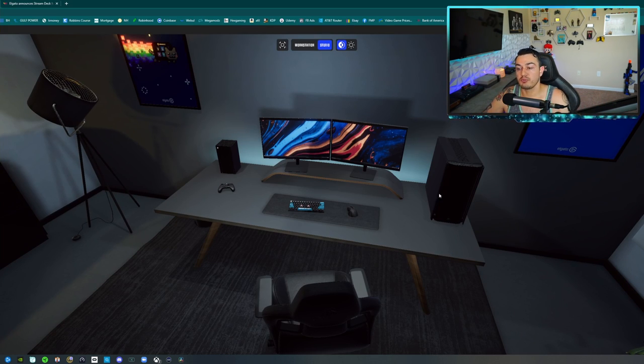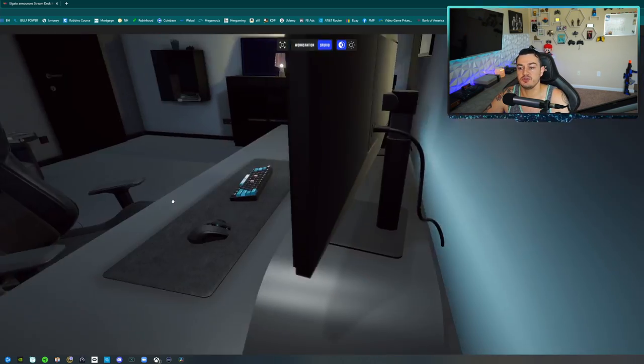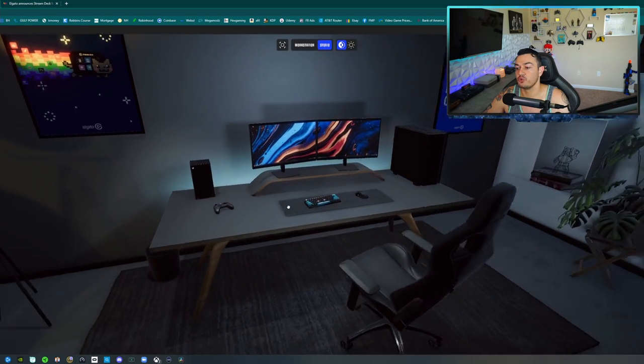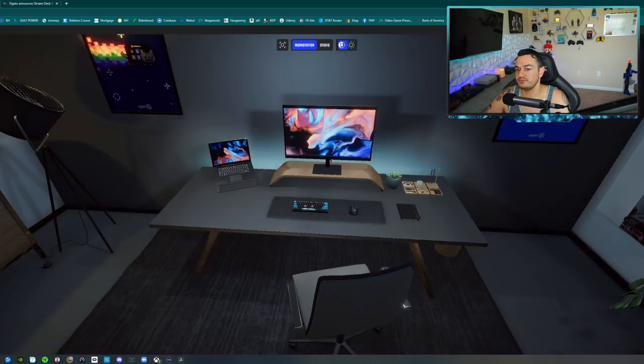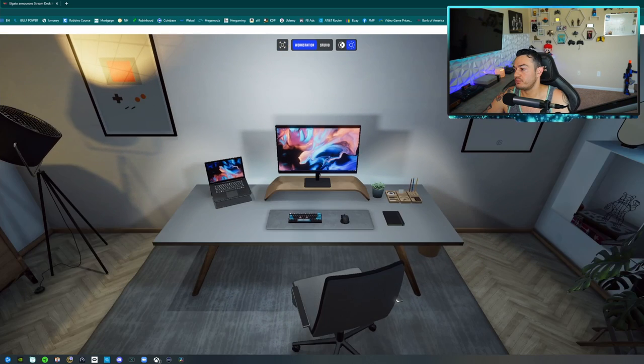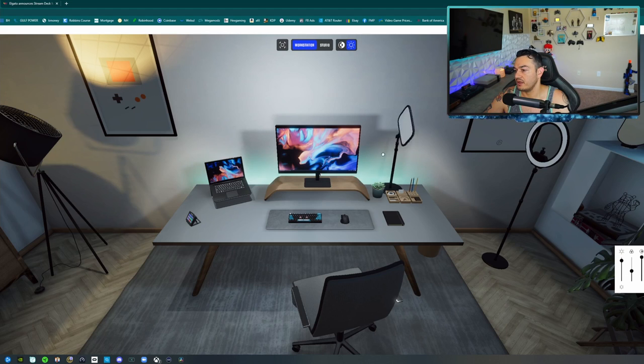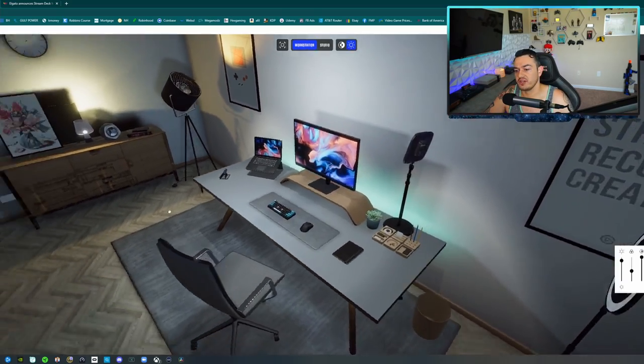The next one is actually a software program on their website — basically a virtual studio. It allows you to have a virtual environment of your room and add or remove their products to see what they would look like in your setup. So let's throw a stream deck in there, drag it onto the desk, add a ring light, change the color of our strip lights. Pretty cool to play around with — just a little 3D version of your setup that you can drag and drop stuff around.